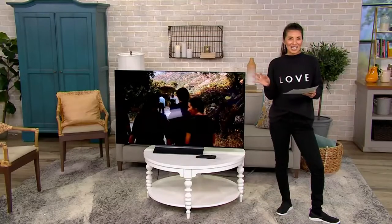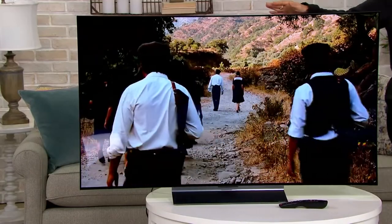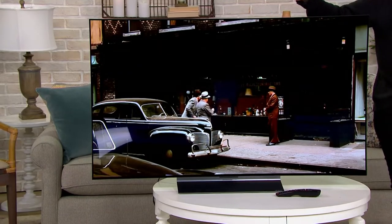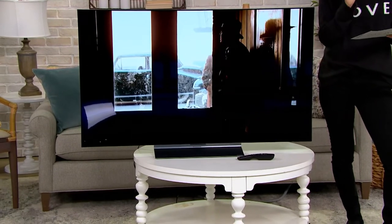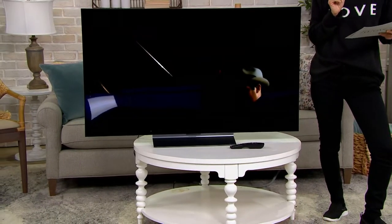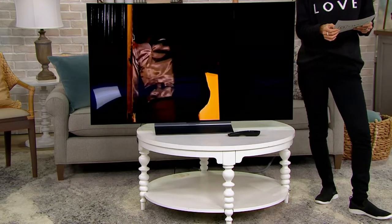It comes in several different sizes. This beauty right here is a 55-inch, but I'm going to tell you about all the different sizes because you need to be able to get this into every single one of your rooms. We have a 42-inch on a sale price of $1,149.99. Five Easy Pays brings it down to $230, and you are saving $150 on that one. Then we have a 48-inch.